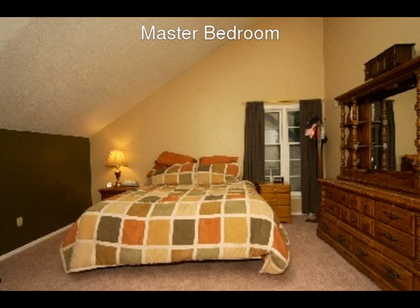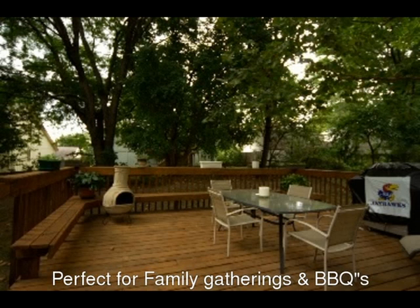The spacious 18-by-21-foot deck, shaded by massive old-growth trees, will be your choice for summertime fun. Built-in seating and lots of room for everyone, including your patio table and grill.